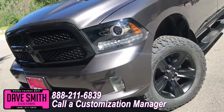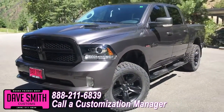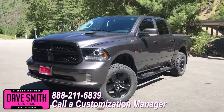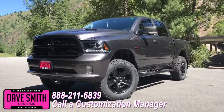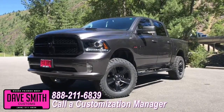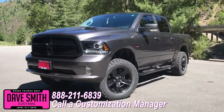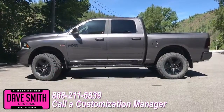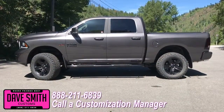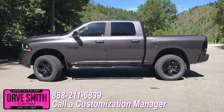You're more than welcomed and encouraged to mix and match any of these customized accessories on your new truck. Or better yet, if you like this particular look just the way it is, we can recreate it on the latest model on the market today — same trim, same color, let us know, we'll make it happen. No one does custom like Dave Smith. Contact a customization manager today and order your new Ram.